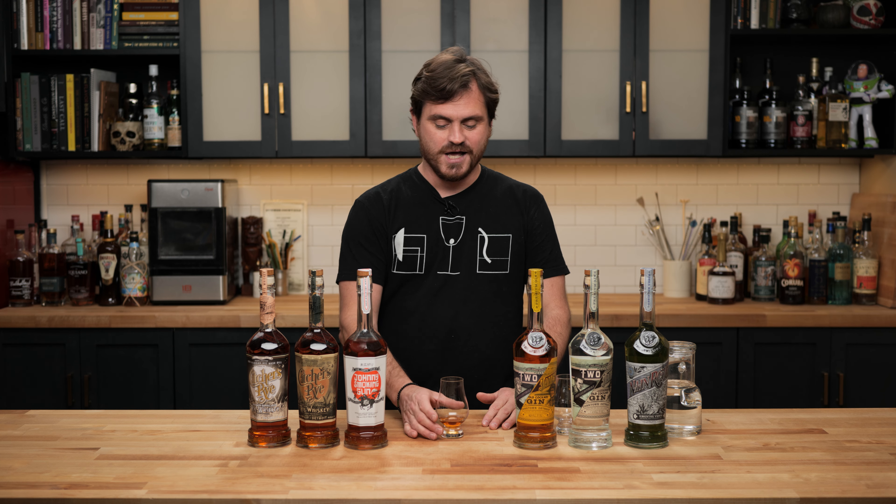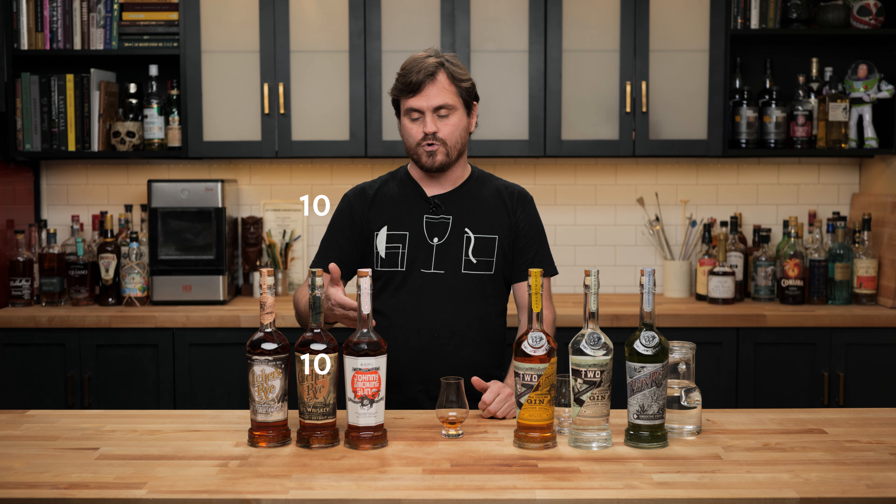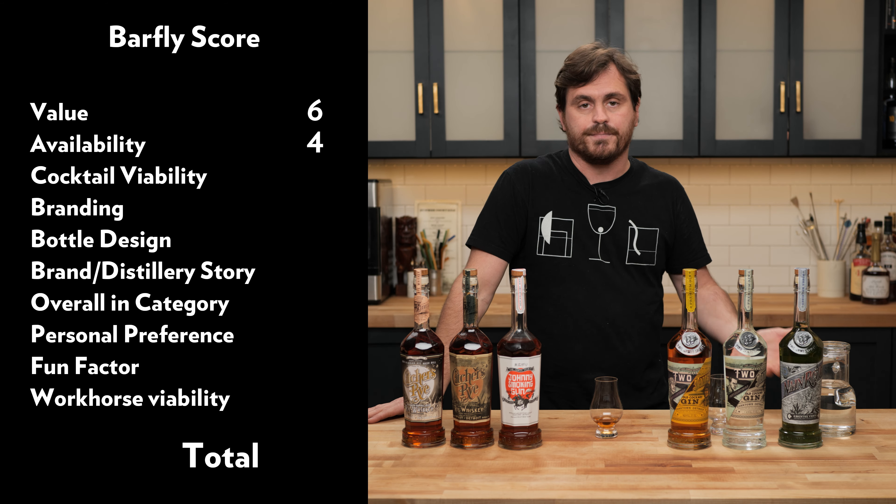So the first category is value. In the $35 to $45 price range — although I have seen it listed at $48 and $50 — I think it is a pretty good value for what it is, especially toward the $35 end. Anything above $45 I think would be a little bit pricey. So I'm going to give it a six out of 10. Next one is availability. This is a local product in Detroit, Michigan. Their rum, Dr. Bird, is widely available in the United States, but I don't think many of these are available like that. I'm going to give it like a four for availability because it's a little problematic to get.